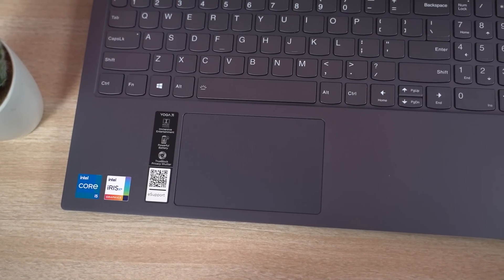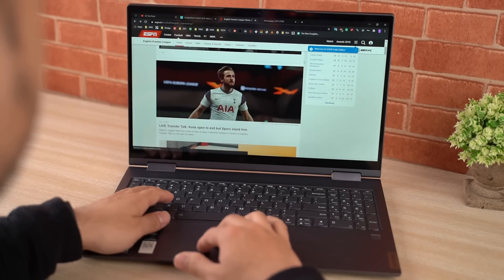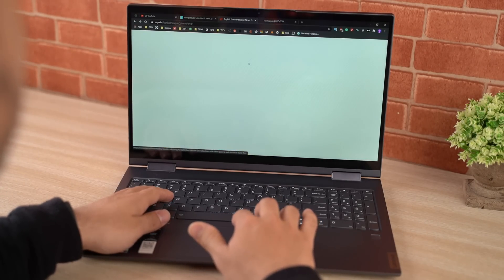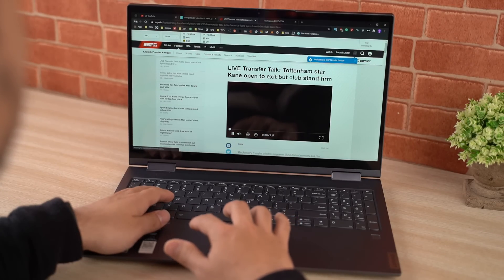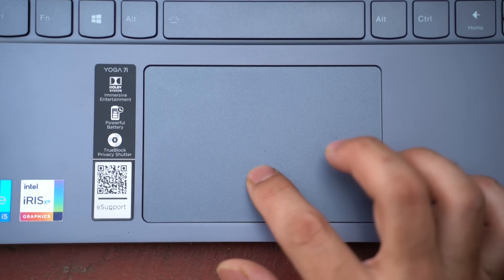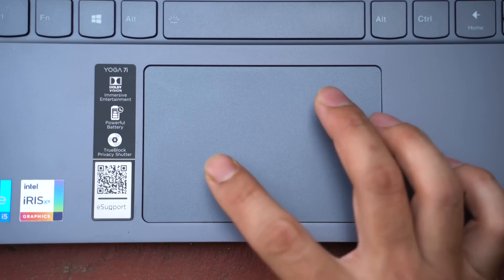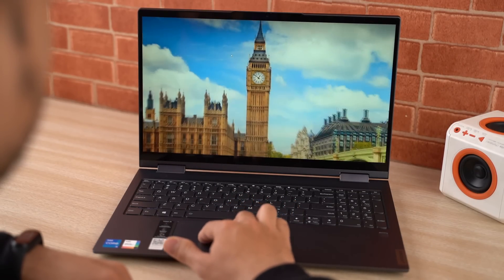Likewise, the Yoga 7i's trackpad is nothing special either. It is a glass-covered touchpad, but this non-centric layout still does not sit right with me as I often tend to mistake the right key for the left one even to this day. The integrated left and right keys do click well, but I wish they were a little quieter. Besides that, multi-finger gestures including pinch-to-zoom worked just fine.